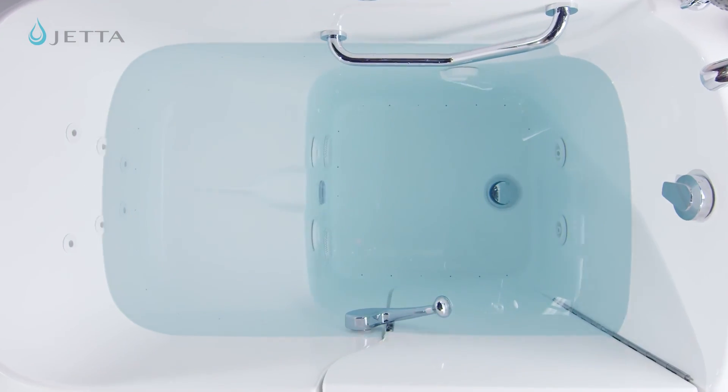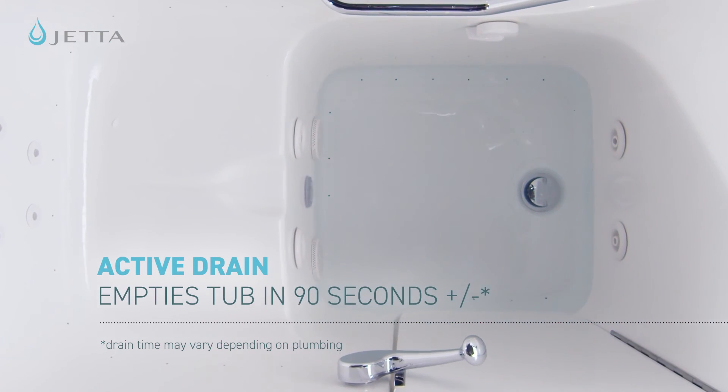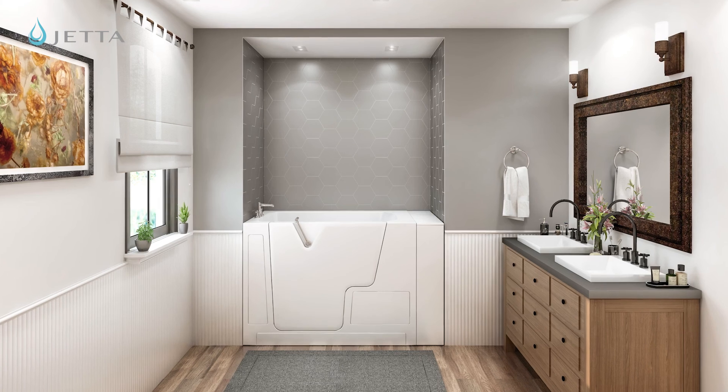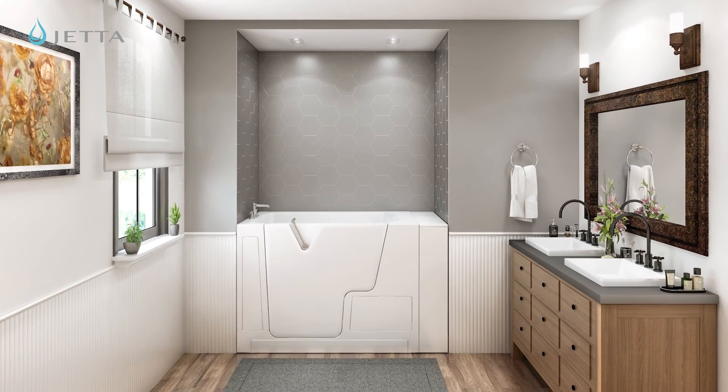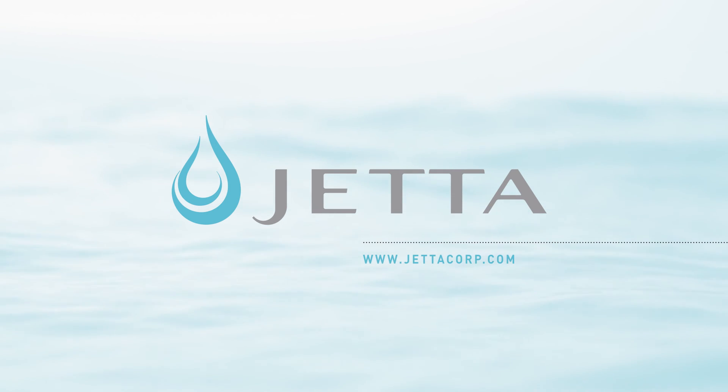Finally, when it's time to exit, the active drain empties the tub in approximately 90 seconds. Your walk-in bathing experience can be every bit as luxurious as you want it to be. If you'd like to know more about Jetta walk-ins and our amenities packages, contact us today.